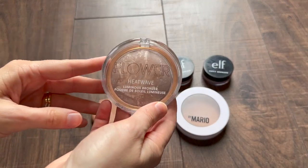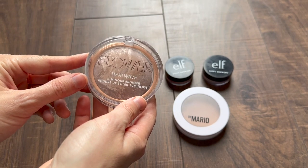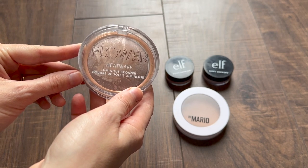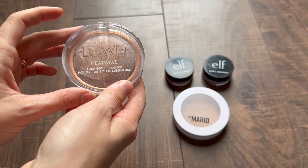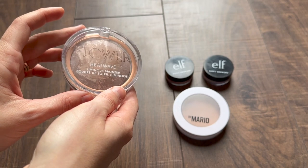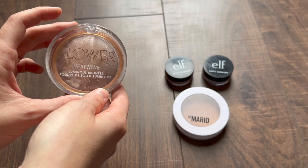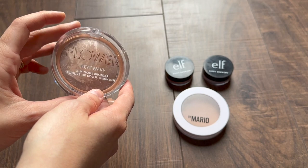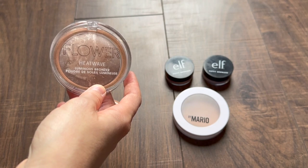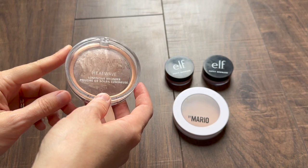Let's start with the Flower bronzer. If you guys are not new to my channel, you know that for the longest time I resisted buying and trying bronzers. I think it's because back in the day when I used bronzer — probably 2003 — it was the type of thing you put all over your face. You didn't really worry about placement; it was just something to warm up your face. Now bronzer is very much used to sculpt the face a bit more, and I was always afraid I would do it wrong.